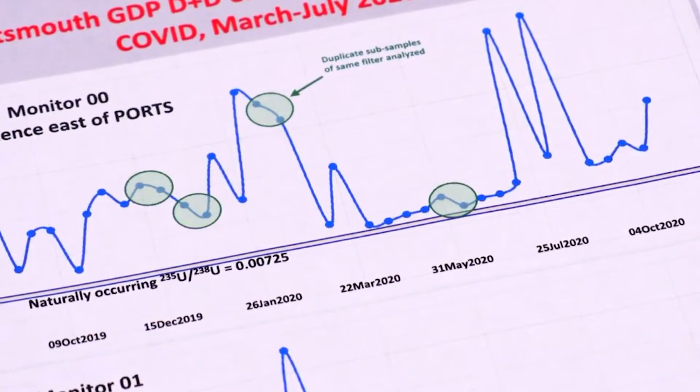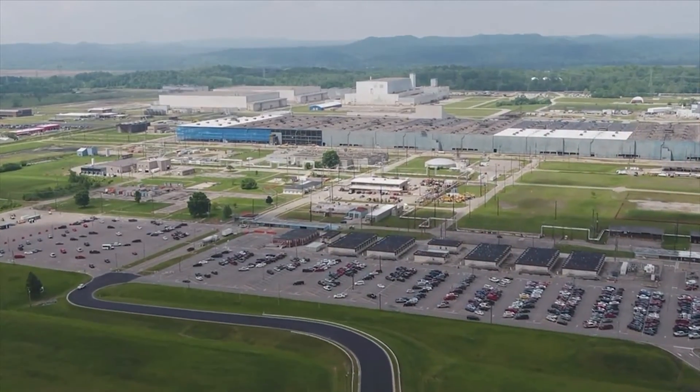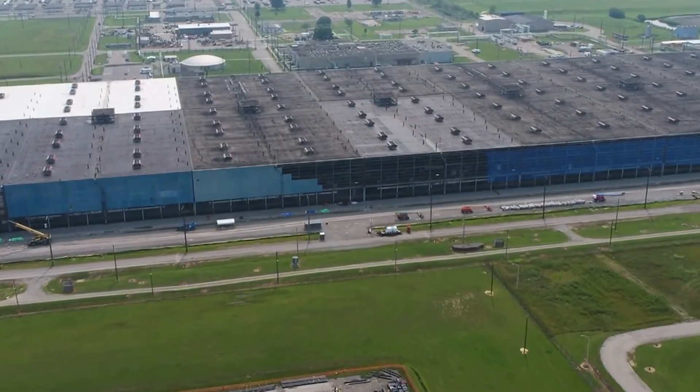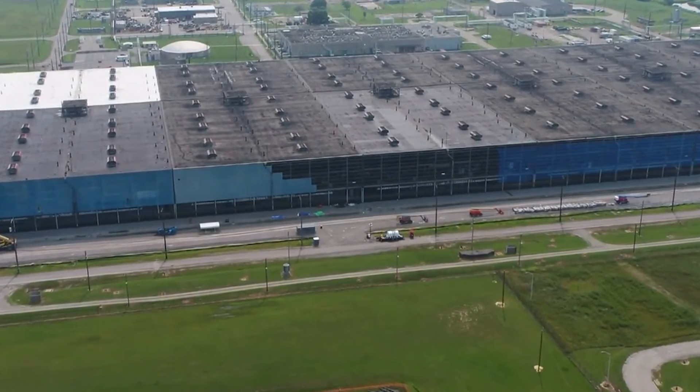That pandemic pause at the plant from March to June matches the dramatic drop in enriched uranium in the air that Dr. Ketterer uncovered. "It's just a mind-bender that the connection of the dates to when COVID kind of started and the country shut down is when the emissions from the demolition activities appear to just abruptly stop." And just as clear, Dr. Ketterer's analysis reveals enriched uranium returned to the air when demolition work at the plant resumed. "You tear it down, and it goes wherever."